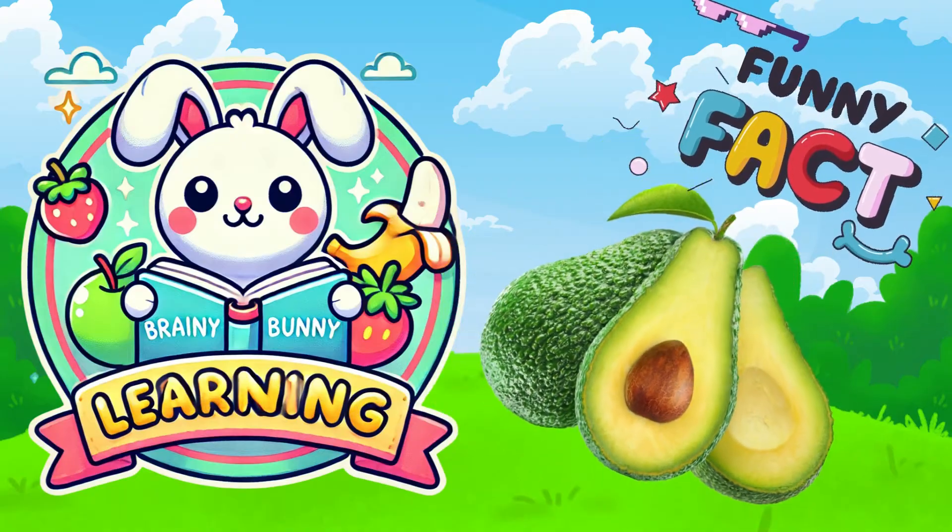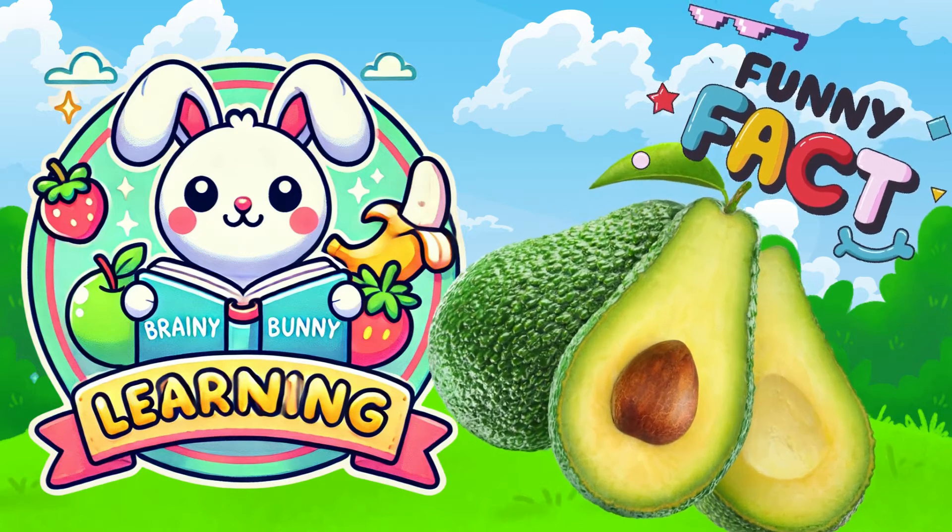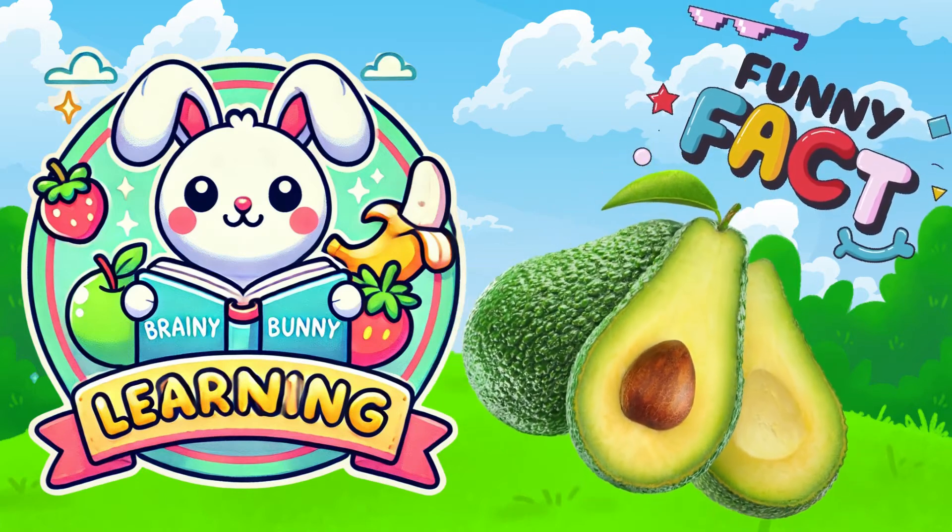Here's a fun fact for you before you go. Did you know that avocados are technically fruits? They're large berries with a single seed. Amazing, right?